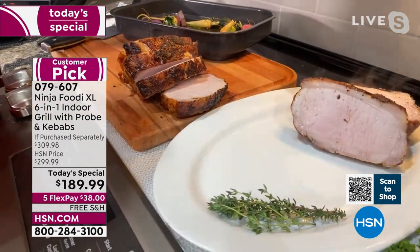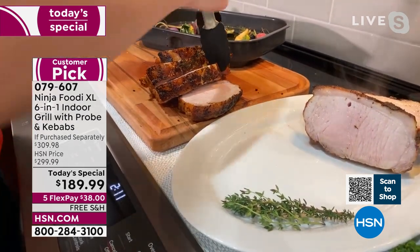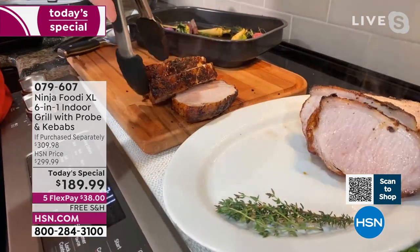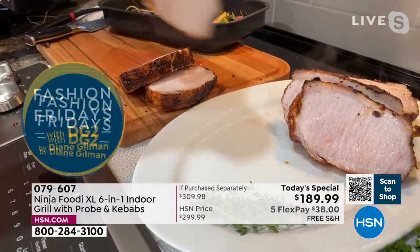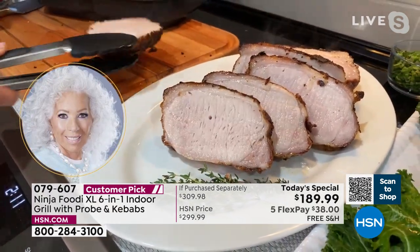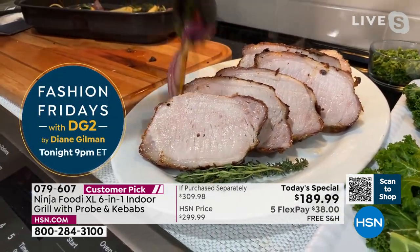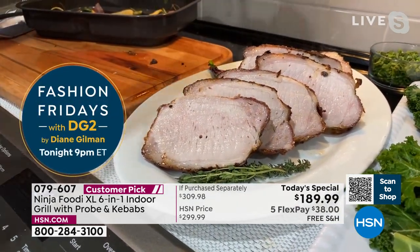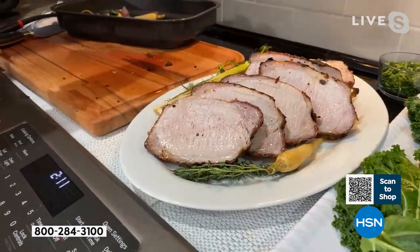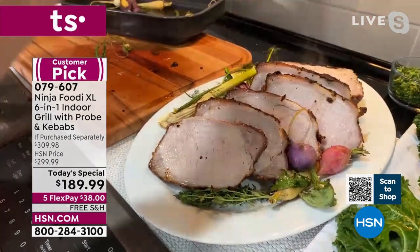I know that this pork is done to perfection — look at how tender and juicy it is. And you can use your marinades with it too, which on a traditional grill you can't do because it goes right onto your coals. Pork and chicken are two of those meats where you're always wondering — is it overcooked? Is it undercooked? You don't want it to be too dry, but you don't want to serve raw meats to your family either. This is a great way to take the guesswork out of cooking those meats.